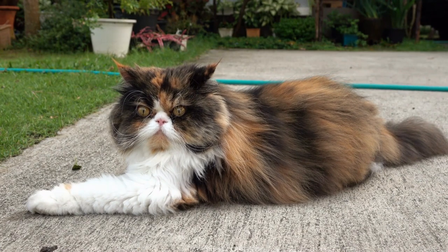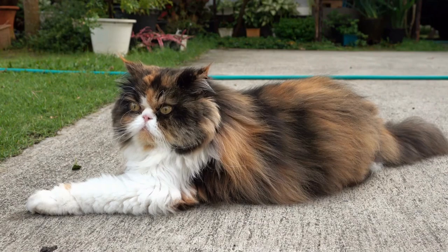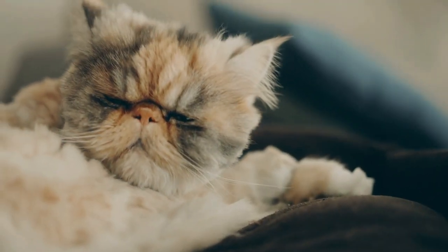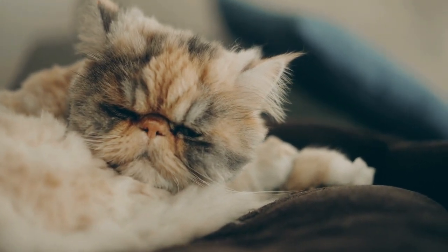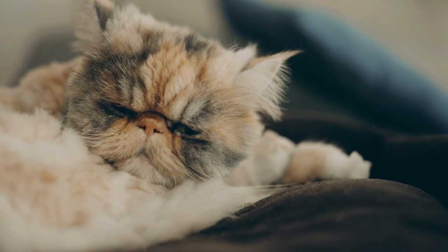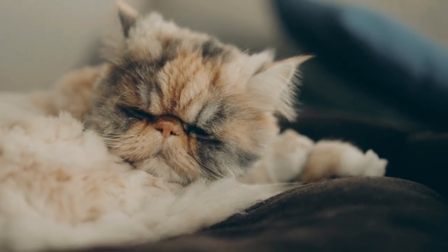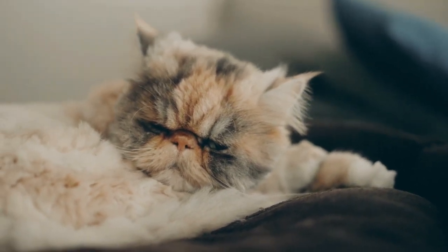The Persian cat is a remarkable breed with a rich history and unique characteristics. From their luxurious coats to their gentle temperaments, these felines continue to captivate cat lovers around the world. While they may require some extra care and attention, the joy and companionship they bring make the Persian cat a cherished addition to any family.